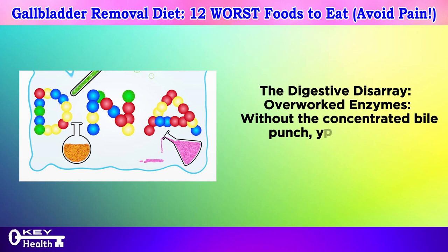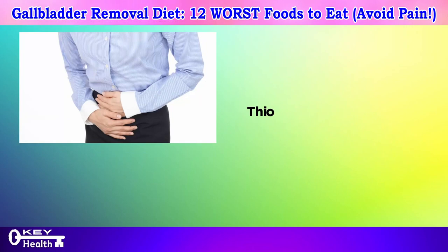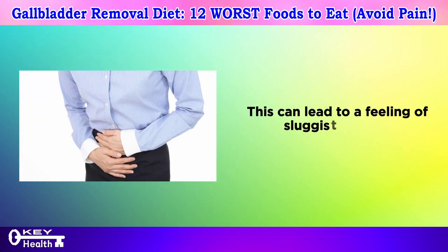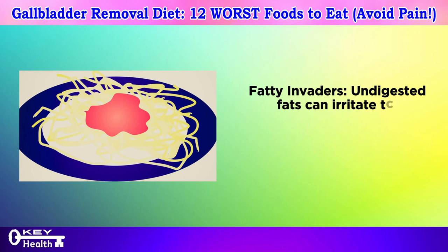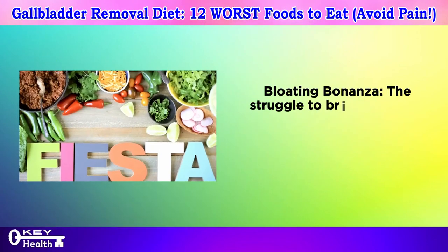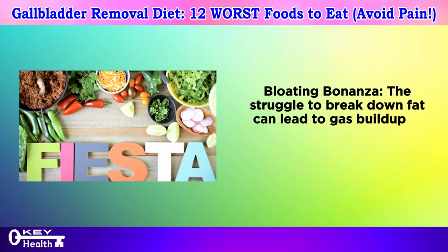Without the concentrated bile punch, your digestive enzymes have to work harder to break down fat, leading to sluggishness and indigestion. Undigested fats can irritate the lining of your intestines, causing discomfort and potentially leading to diarrhea. The struggle to break down fat can also lead to gas buildup in your intestines, resulting in uncomfortable bloating.